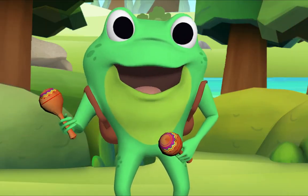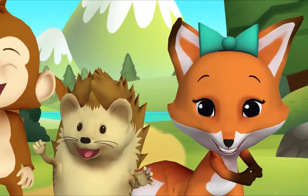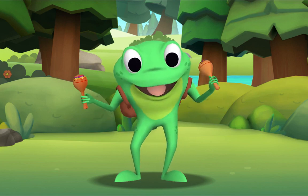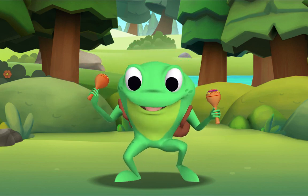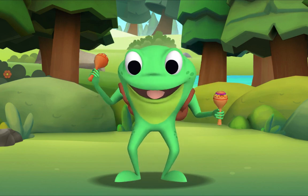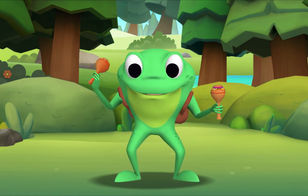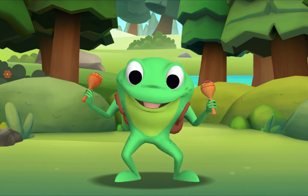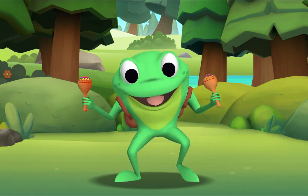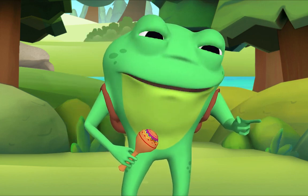Now this time we'll all sing together! Okay? Okay! Yeah! I'm ready! Here we go! The itsy bitsy spider climbed up the water spout. Down came the rain and washed the spider out. Out came the sun and dried up all the rain, and the itsy bitsy spider climbed up the spout again. Well done! Thank you, Mr. Frog! Thank you for singing with me! Goodbye!